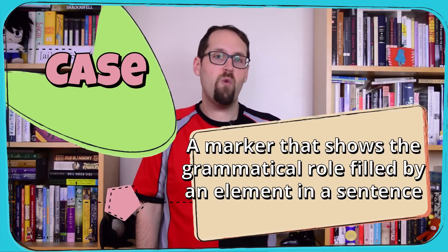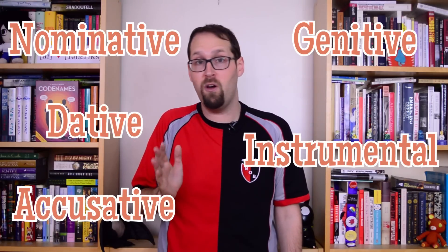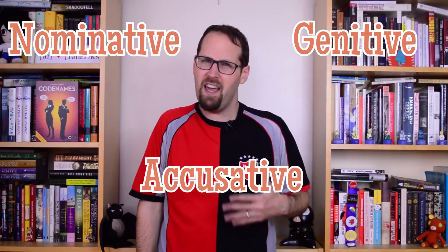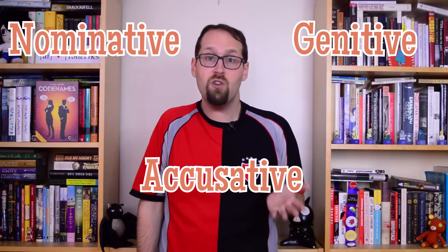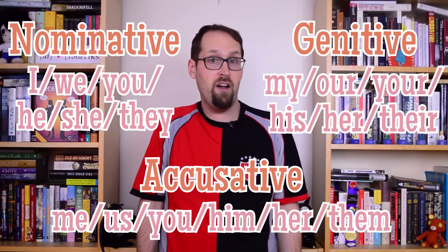Case is a way of directly marking the grammatical role played by the parts of a sentence. The varieties of English spoken a millennium ago had a freer word order, and used five different cases to keep on top of things. But over time, it lost these distinctions, and now only has a few. In modern English, case only shows up on pronouns. It's what gives us the difference between they, their, and them.